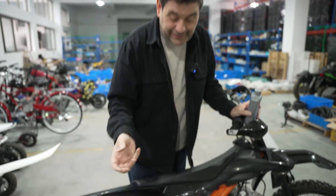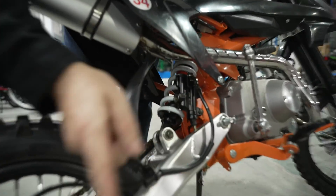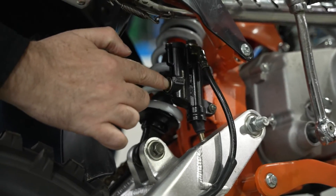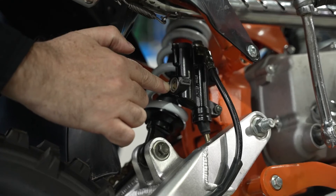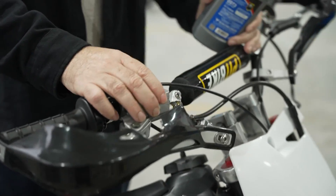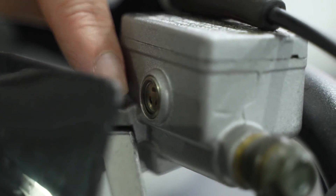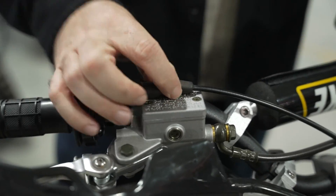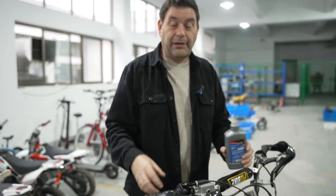Always check your brake fluid levels. On a hydraulic system like this, the rear master cylinder for the foot brake has an inspection window where you can see fluid level through the glass. The front brake has another master cylinder with another inspection window. To fill the fluid, unscrew the two screws, take off the cap, and fill it — and always remember to bleed your brake line after you do that.